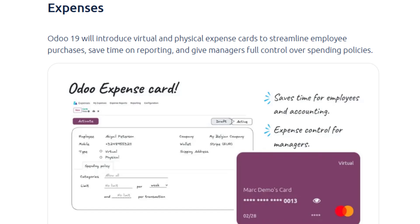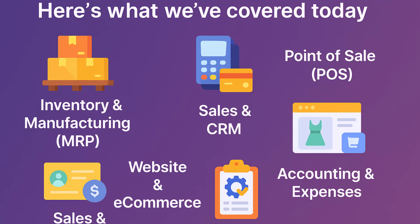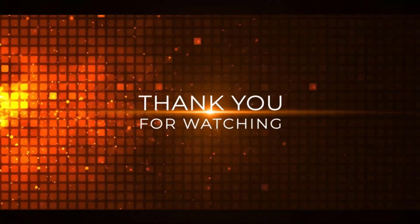That wraps up part one of our deep dive into Odoo 19's brand new features. We've explored major upgrades in website, e-commerce, sales, POS, inventory and accounting. Odoo 19 is shaping up to be one of the most feature-rich releases ever. In part two I'll be covering human resources and payroll, project and services management, ESG sustainability tracking, the upgraded sign module, in-app purchases and integrations, new industry-specific packs, and the powerful AI and technical enhancements that developers will love. Subscribe and hit the bell icon so you don't miss it — drop a comment about the feature you're most excited about. Thanks for watching, I'm Farooq from Odooistic and I'll see you in part two very soon.